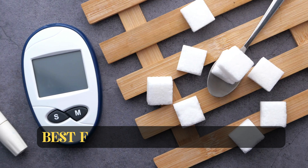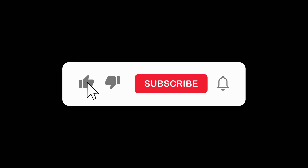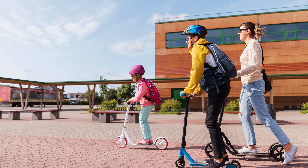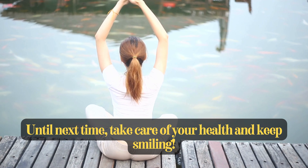We are making a complete playlist on diabetes management and the best foods and diet for it, so make sure to subscribe to our channel so you never miss an update about your health, because your health is our top priority. Until next time, take care of your health and keep smiling.